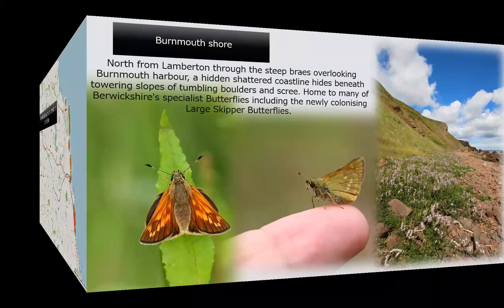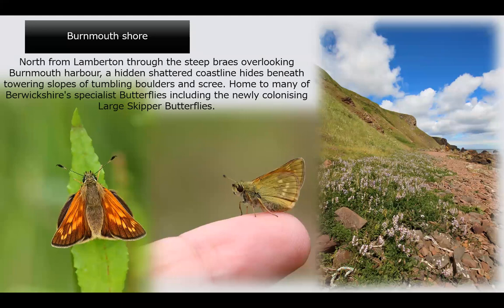Up from Lamberton to Burnmouth shore, this is a fantastic shoreline, very underexplored over the years with very few visitors. Just north of the harbour at Burnmouth there's a little set of steps at the far end near the row of white houses by the sea. If you go further along through the boulder screes to the far end of the coast, it opens up into a grassland full of wildflowers, butterflies, moths, birds — everything you can imagine.